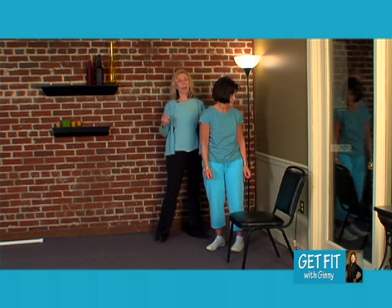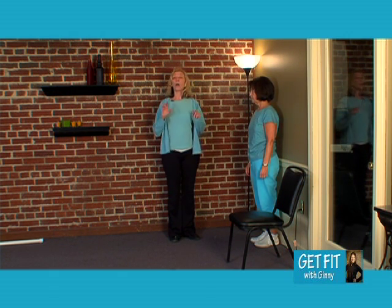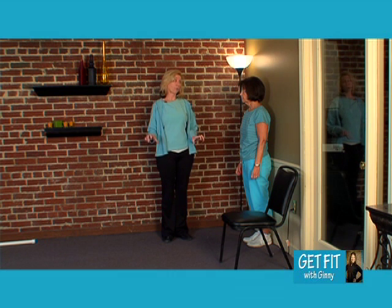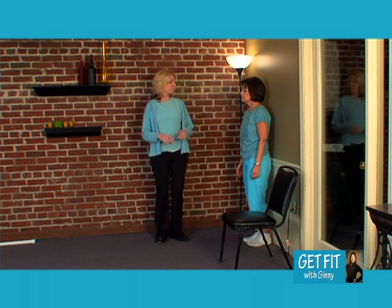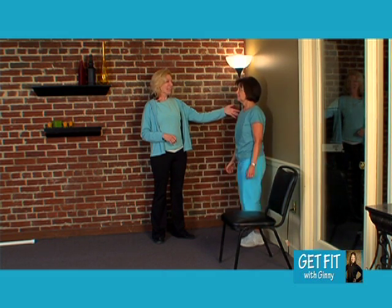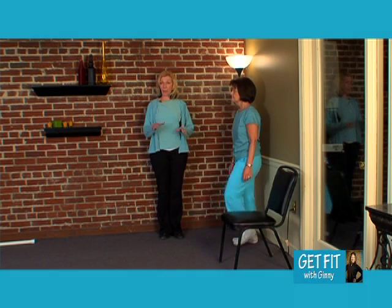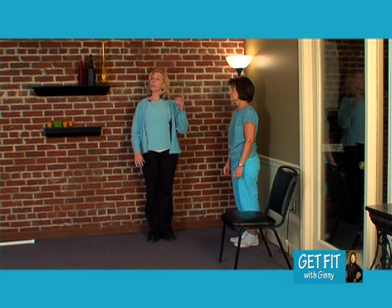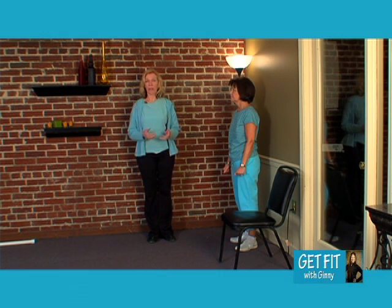Now I'm going to have Elaine back up with her back to the wall and literally just march in place. If at home this is difficult, you can use the wall, or you can go to your kitchen sink. Start out with both hands if you need it — as it gets better, drop to one hand, then four fingers, then two fingers. The more you practice and the more repetition, the easier it gets. That's true with everything you do.